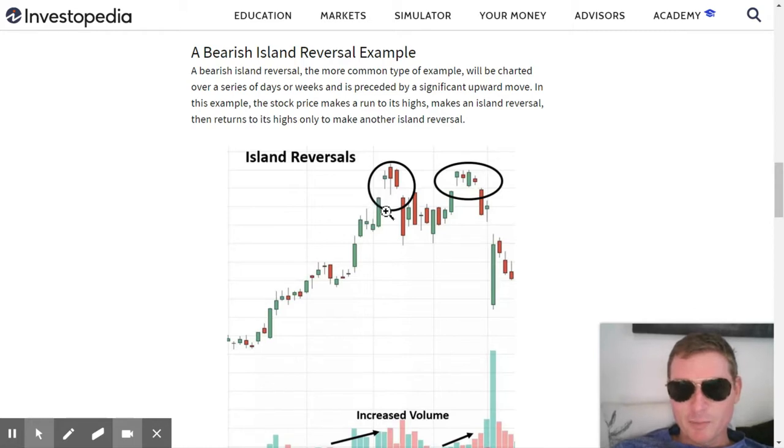This is the super, super bearish double island top, which is pretty rare. But this is like our candle that we're getting right now to open right here. So this is one potential formation that could happen here to the bearish side.